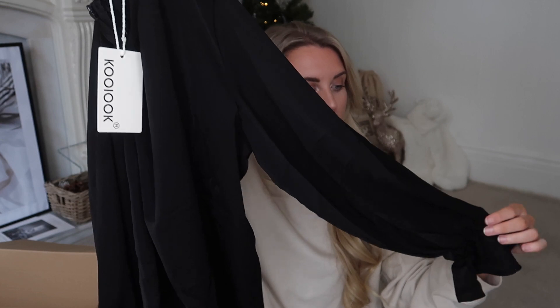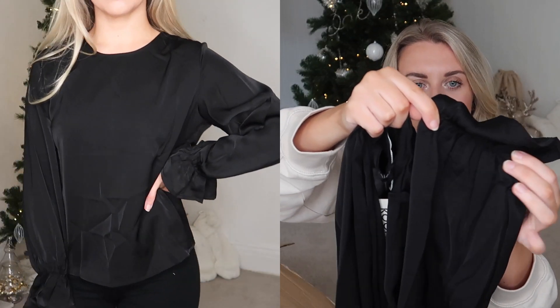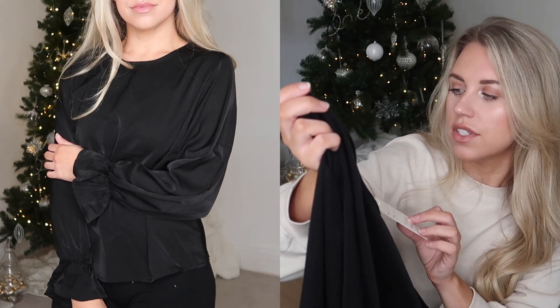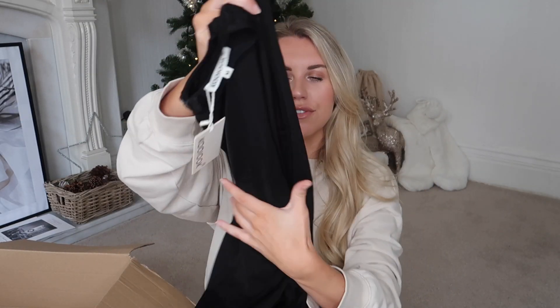Next up we have another blouse for the same sort of occasion. This is like a black satiny finish blouse - super simple with a little cinched-in wrist detail. These come up quite high on the neck which I think is really elegant and quite nice for a wintry meal out. I got this one in a medium, and they have it in different colors too.